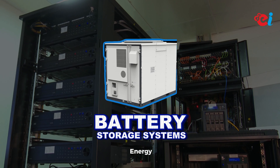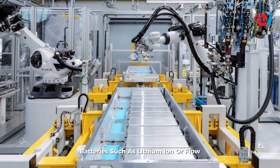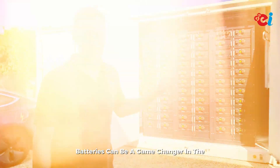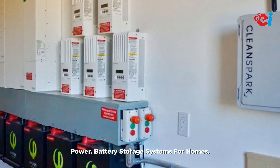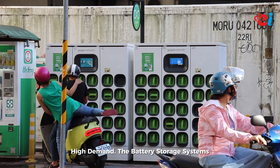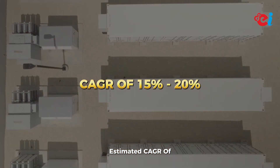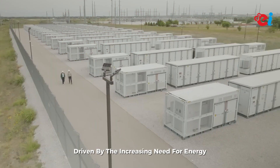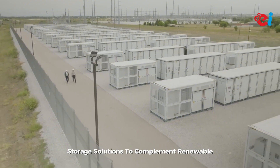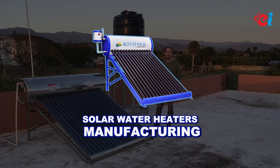Number three: battery storage systems. Energy storage is essential for stabilizing renewable energy supply. Manufacturing batteries such as lithium-ion or flow batteries can be a game changer in the industry. With the rise of solar and wind power, battery storage systems for homes, businesses, and grid applications are in high demand. The battery storage systems market is expected to grow at an estimated CAGR of 15 to 20 percent from 2025 to 2030, driven by the increasing need for energy storage solutions to complement renewable energy sources.